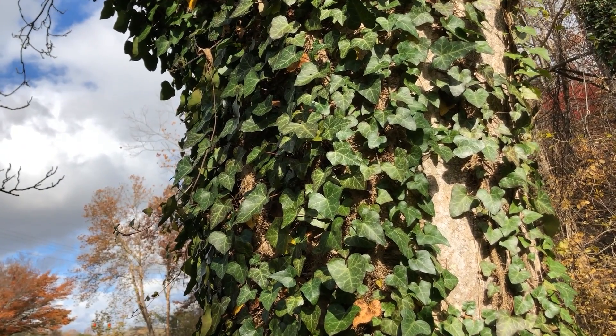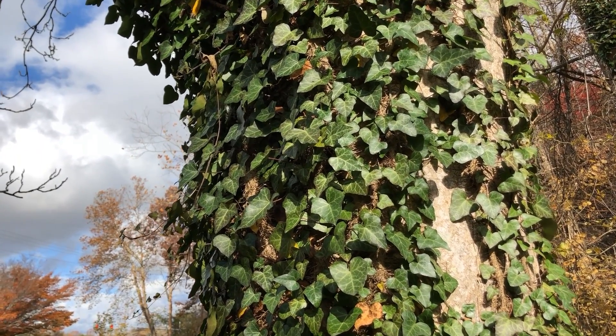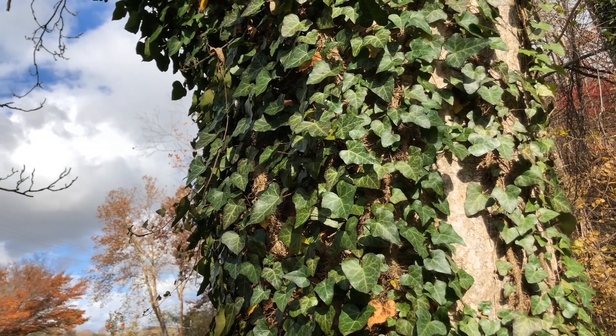The leaves of English ivy can also be a carrier for bacterial leaf scorch. Both the leaves and the fruits contain a chemical called glycoside, which is toxic to people and causes stomach upset in small doses that can lead to much more serious complications. The sap can cause a skin irritation on some people, much like a poison ivy rash.